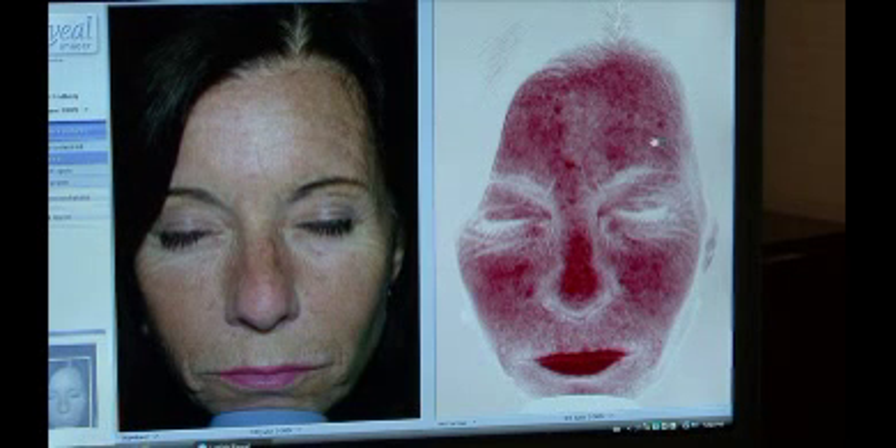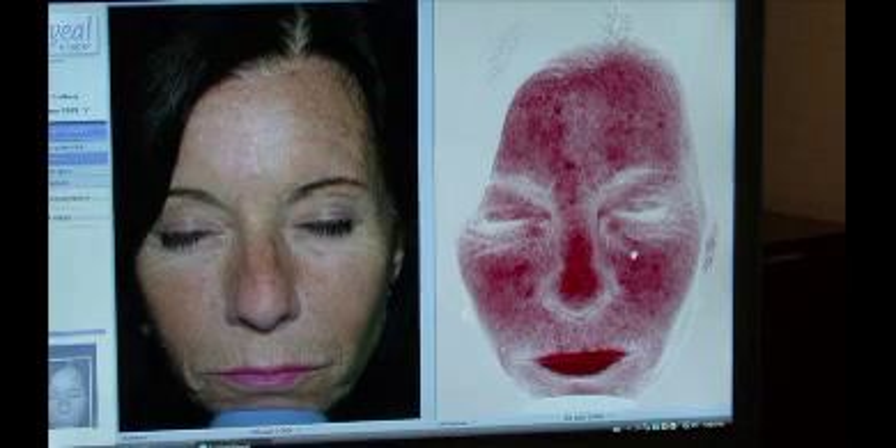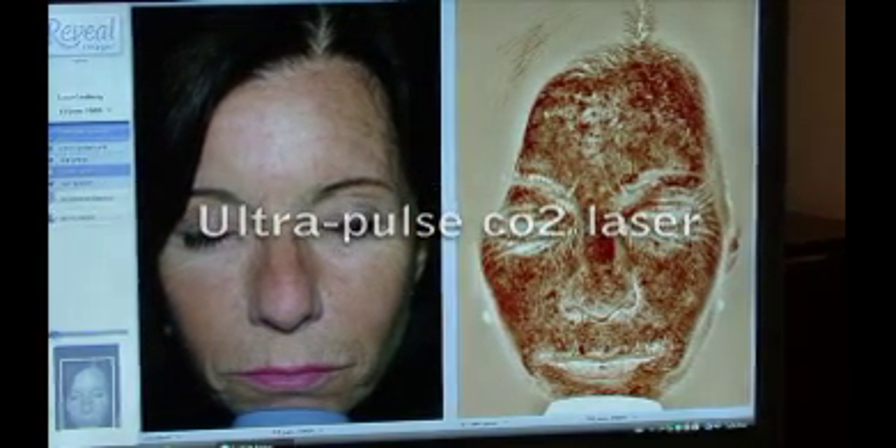With sun damage, you first get a tan, then brown spots, which can camouflage the red spots. This technology separates the browns from the reds because the treatments differ: red marks are treated with intense pulse light therapy, while brown spots and fine lines are treated with the ultrapulse CO2 laser.